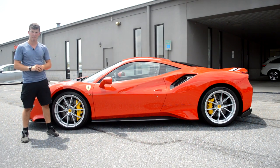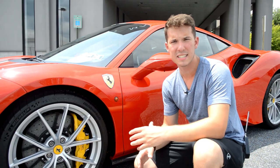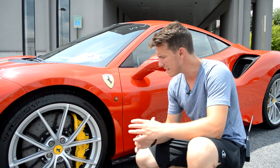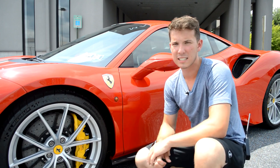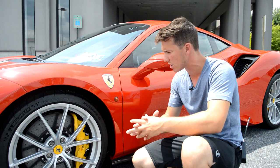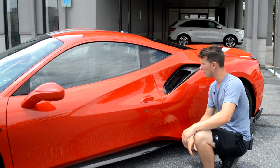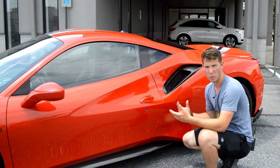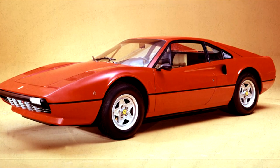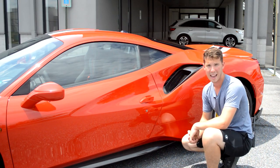Moving on to the profile of the 488 Pista, you get these absolutely massive 20-inch wheels with yellow Brembo brakes. An interesting touch is this turn signal indicator on the profile — it does look like an afterthought. I believe due to U.S. regulations, you have to have a turn signal on the side, so it looks like Ferrari just plopped it on here. Also on the profile are these side-scalloped air intakes, which are actually a reference to the Ferrari 308 GTB, arguably made most famous by Magnum PI — they paid homage to it when designing the 488.